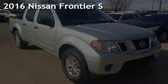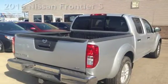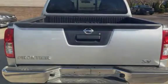Presenting a pre-owned 2016 Nissan Frontier S. This four-door truck has a six-cylinder, 4.0-liter V6 engine, with rear-wheel drive, and an automatic transmission.